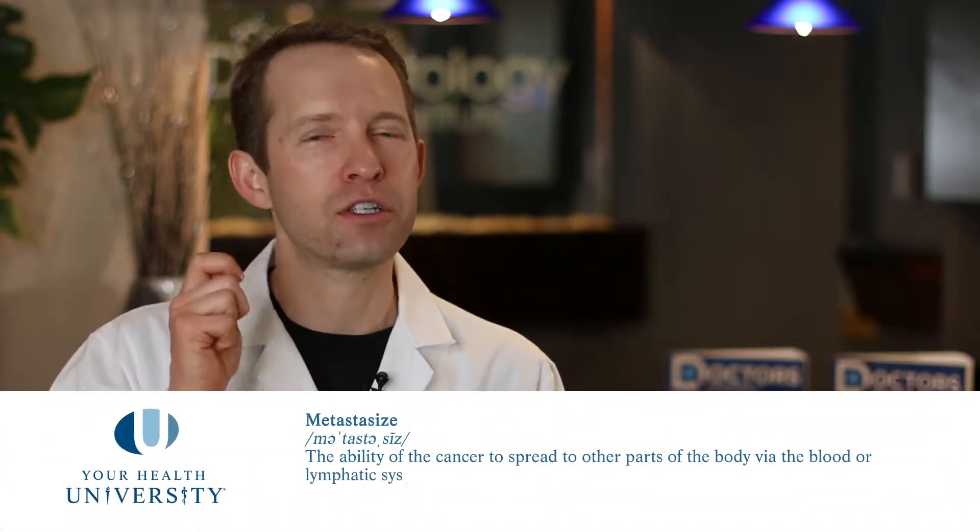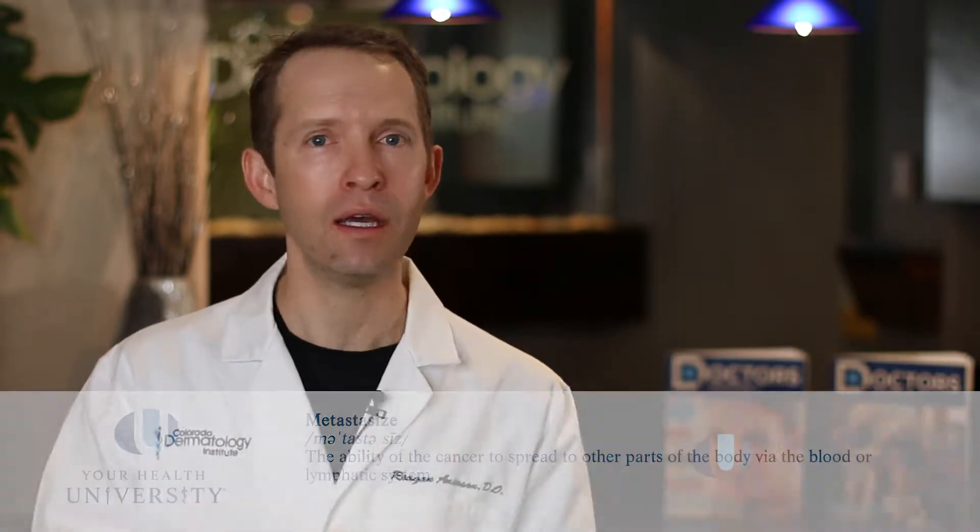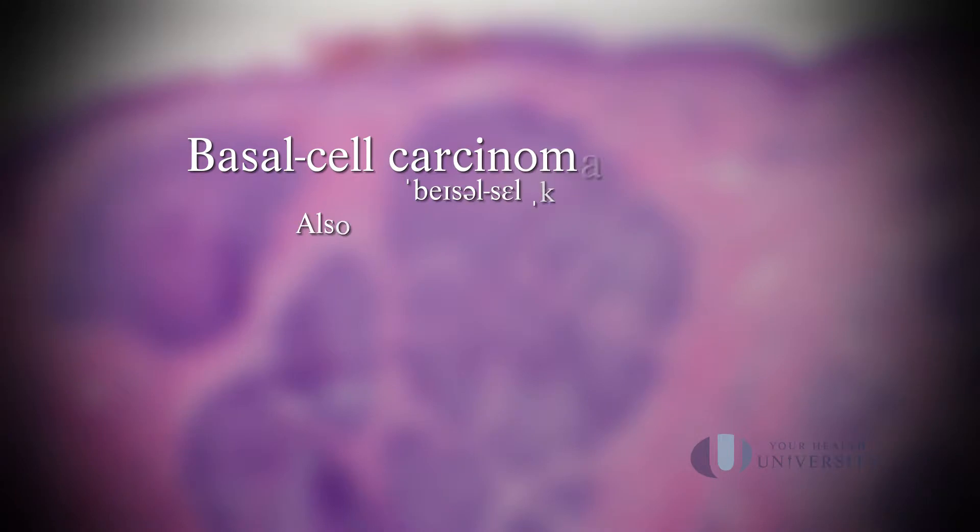While basal cell cancers have a very low chance of spreading internally — spreading to other organs, what we call metastasizing — they are still cancers and they still need to be respected and dealt with promptly, because basal cell cancers will get more and more locally destructive and wreak havoc on the area in which they're growing.